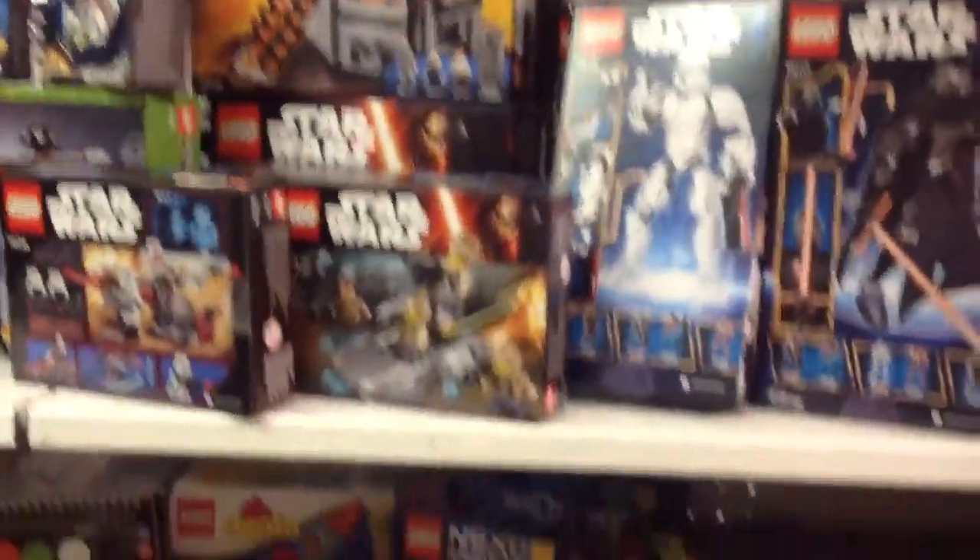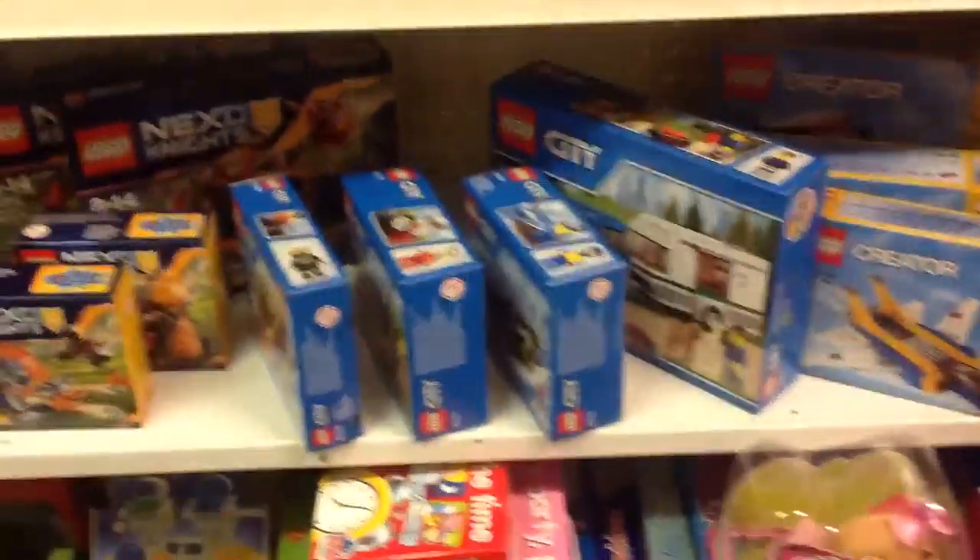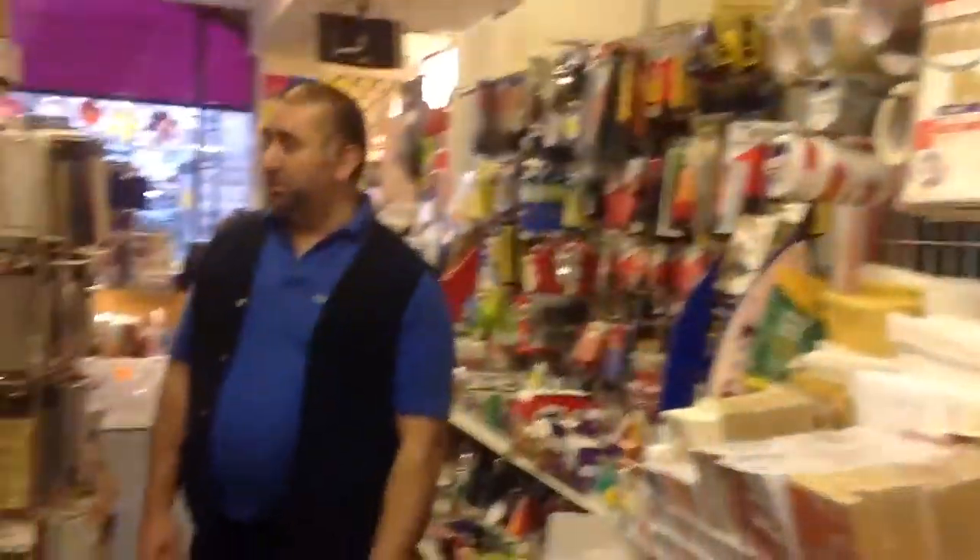If we just pan around here, this is our little what we call 'pick me up' section. If you're stuck for a present, this is the place to come. You can always find something that's suitable, and we'll be more than happy to wrap it for you as well — that's no problem at all.